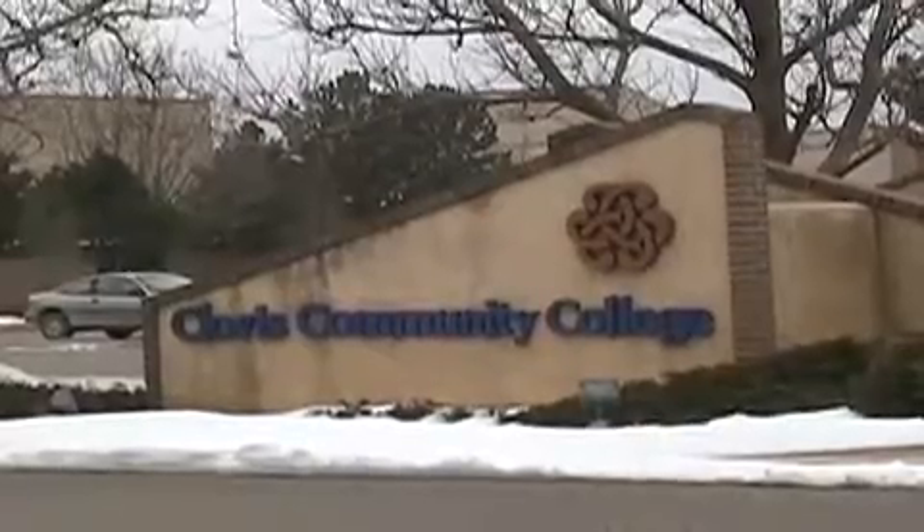This will be our fifth year with Tax Help New Mexico. It's actually a statewide program that began in Albuquerque and has now spread across the state. We've actually prepared returns here at Clovis Community College for four years.